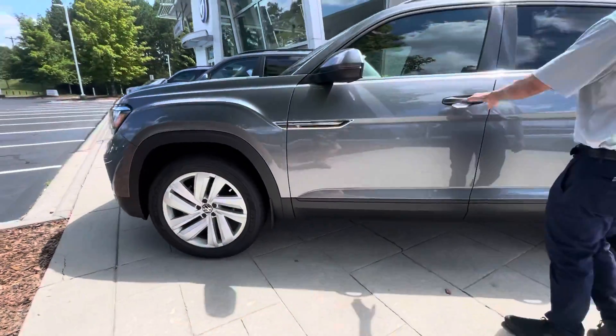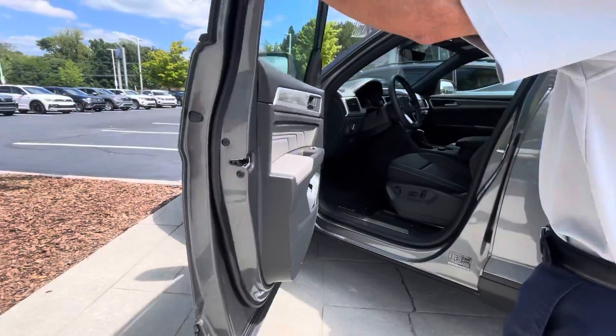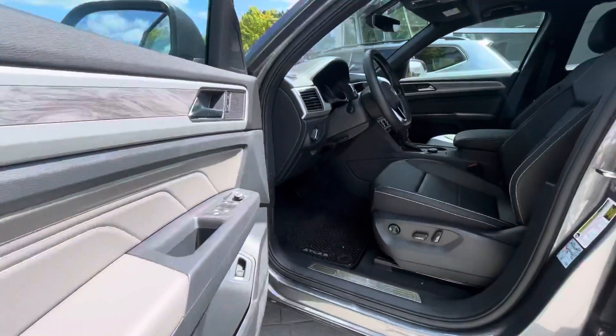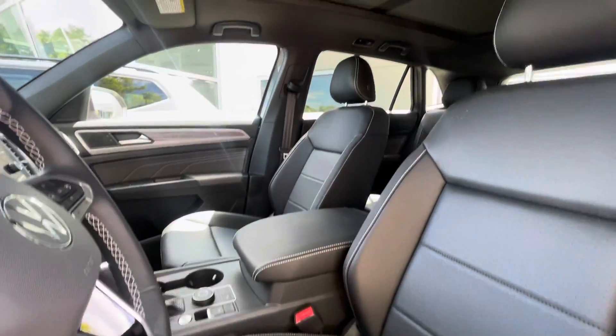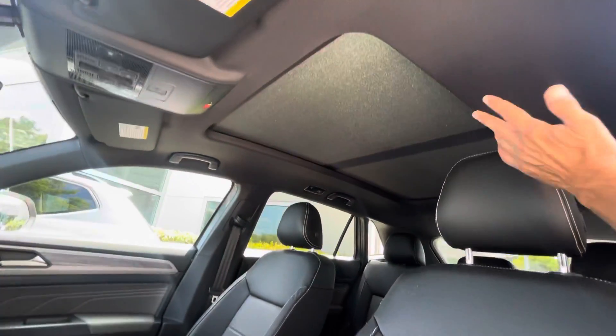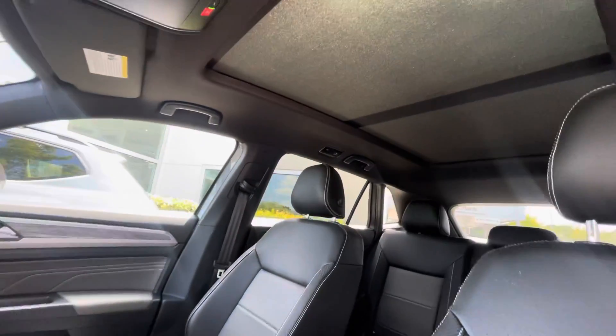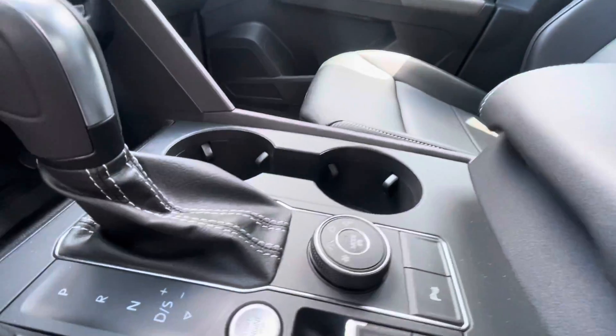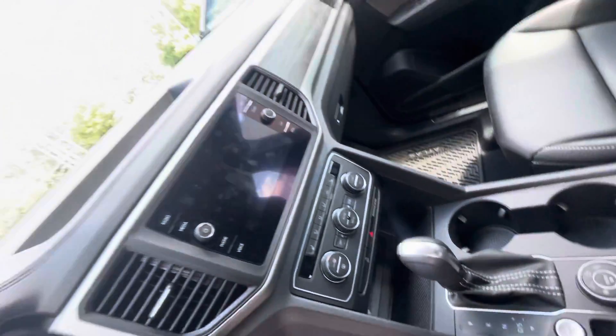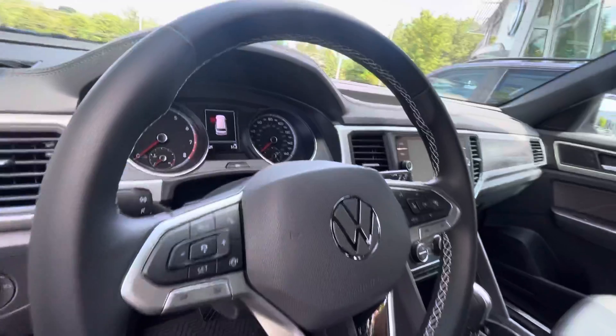It has a blind spot monitor, wireless Apple CarPlay and Android Auto, and wireless charging. This vehicle also features an incredible panoramic roof, leatherette power driver seat, and third-year maintenance is already included.